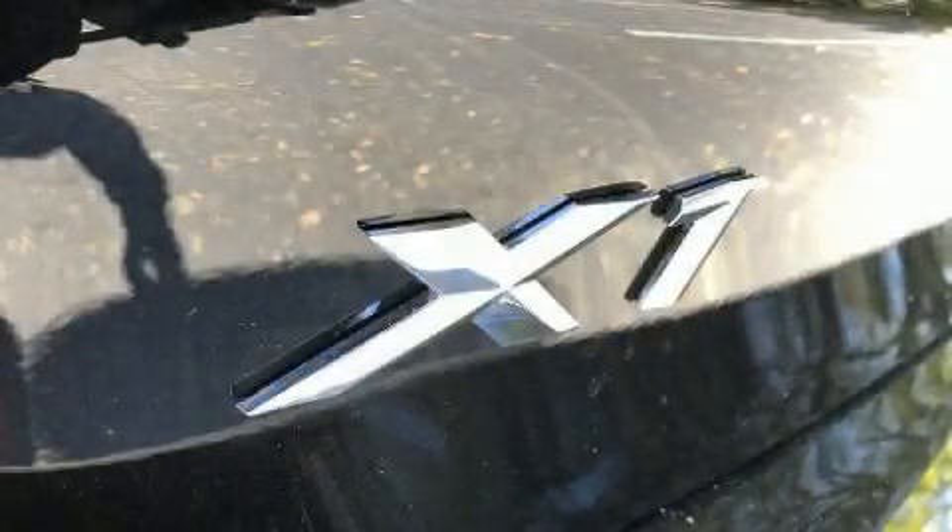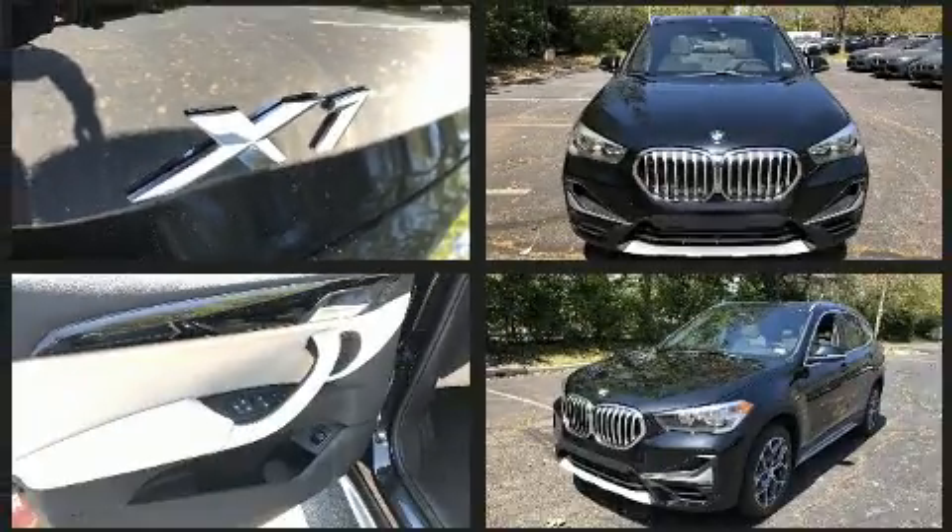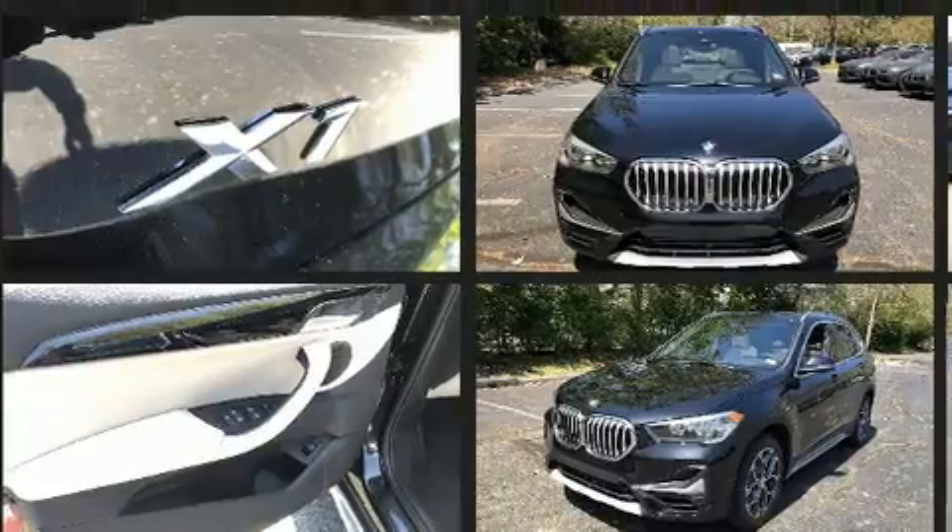Discerning drivers will appreciate the 2020 BMW X1. Under the hood, you'll find a four-cylinder engine with more than 200 horsepower, providing a smooth and predictable driving experience.